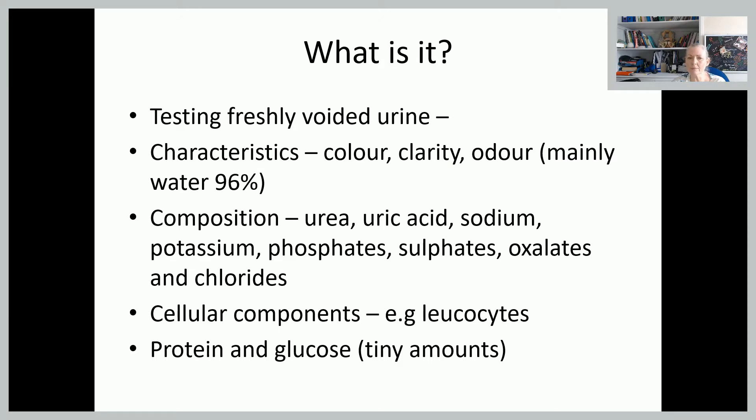Years and years ago, it used to be asked to bring the first specimen of the day, but that's not really what we do now, because we've realised that if urine is sitting there for quite a long time it does change and your results will not be as accurate.